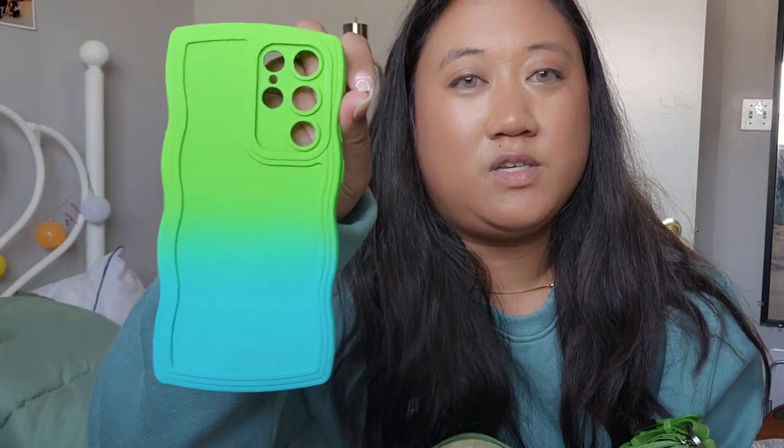I'm going to show you guys my cell phone case. I took it off my phone because I'm using my phone right now to record, but I got this really cute lime green and blue gradient cell phone case. It's really nice — it's got some squiggly edges and I just love how it looks. It's super cute and pretty good quality.